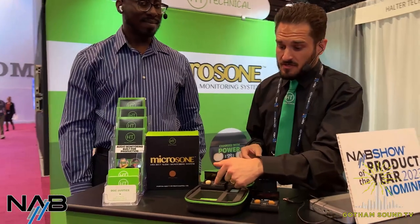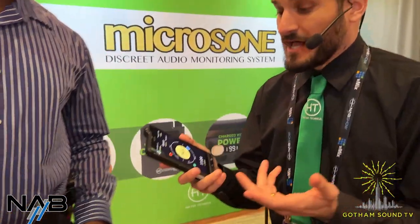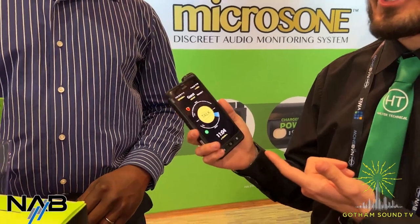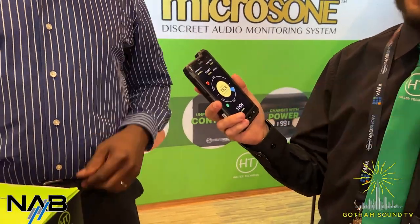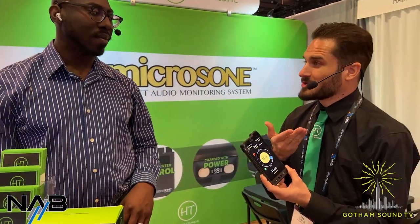Conversely, the MicroZone is a Bluetooth headphone, so it can pair to any Bluetooth transmitter — you could pair it to a phone, for example. In fact, that's what I'm doing right now. For all our videos, we're utilizing the Unity intercom system over phone to talk to each other back at the studio. I have a MicroZone in my ear right now paired to that Unity system, so I can hear Lauren talk to me from back at the studio via Bluetooth.